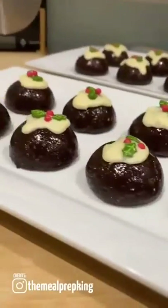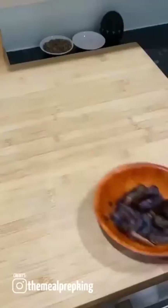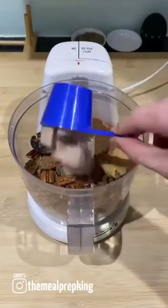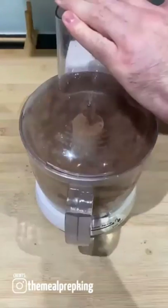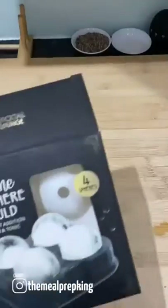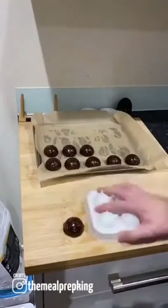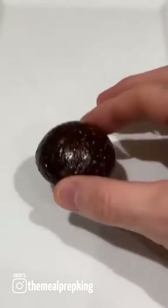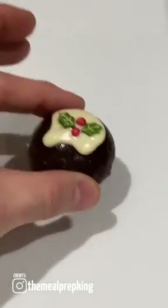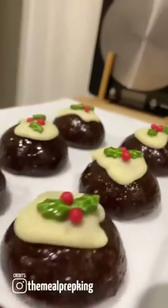Mini Christmas pudding protein balls. Combine 50 grams of oats, 100 grams of pecans, 50 grams of pumpkin seeds, 100 grams of dates, 50 grams of nut butter, 100 grams of protein, 50 grams of cocoa powder, add a touch of water. Using a circular ice cube tray, divide the mixture into 30 gram portions and flatten them into the tray into a dome shape. Freeze for one hour, top with melted white chocolate and decorate. This recipe makes 20 individual balls — 125 calories each. Job done.